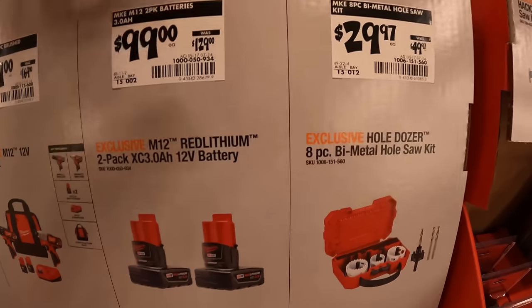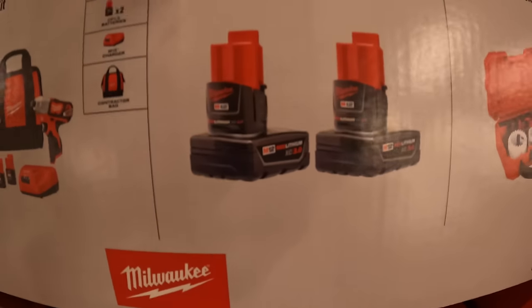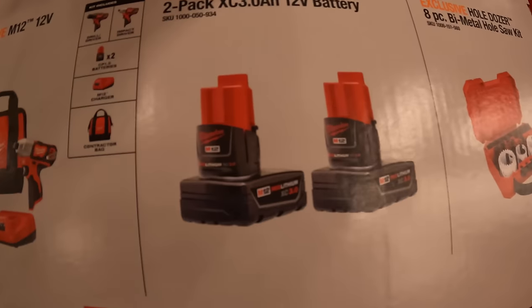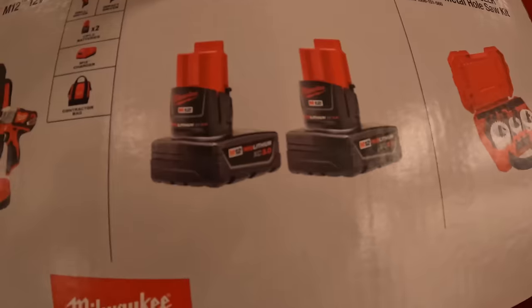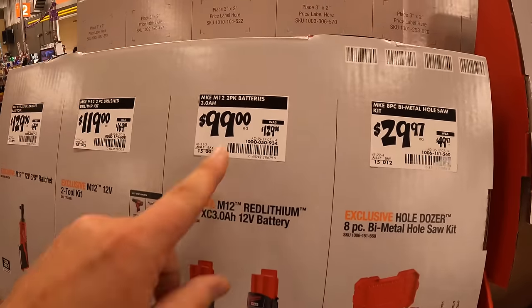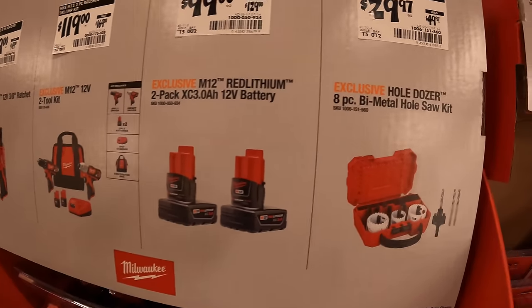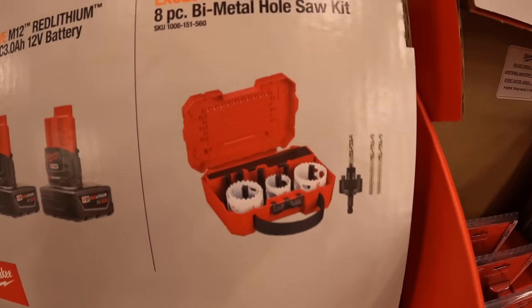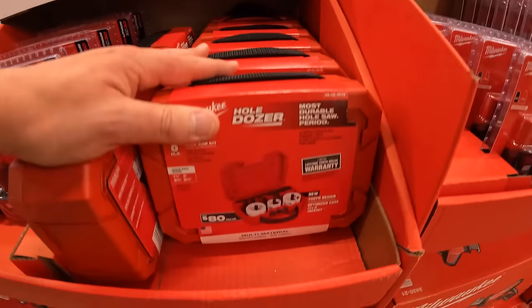$99 — was $129 — for two three amp hour M12 batteries. That's actually a good deal — make sure you grab that, those three amp hour batteries will last a while per charge for typical M12 tool use. $29.97 — was $49.97 — for the eight piece bi-metal hole saw set as a kit, comes with a hard case.